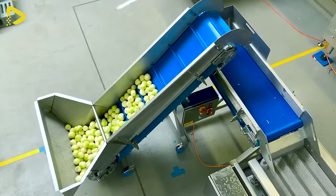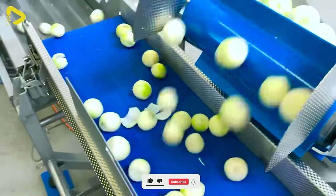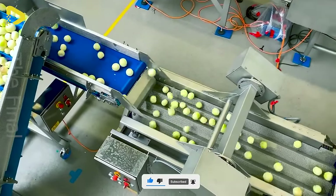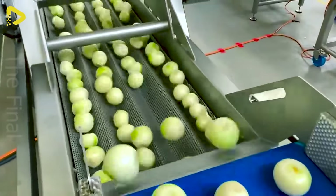It can also be used to reduce bacteria on the surface of produce, such as peeled onions. During peak season, this factory can process 100,000 kilograms of bell peppers per week.